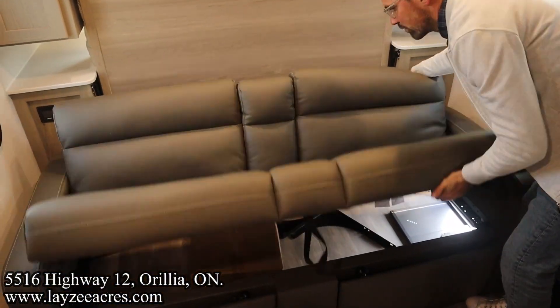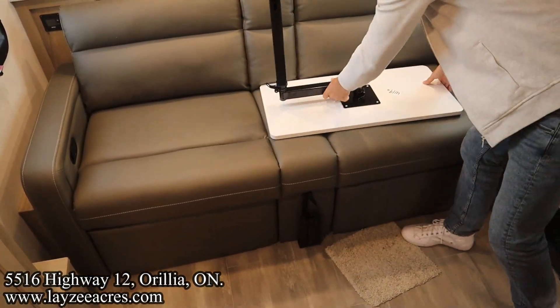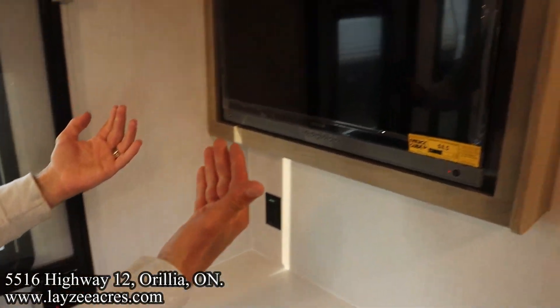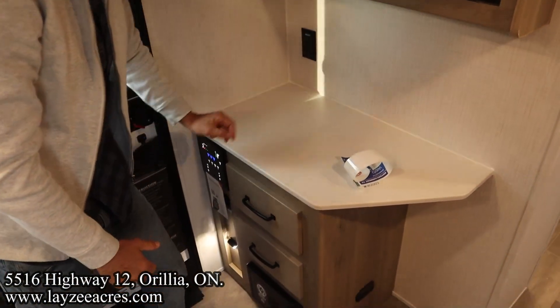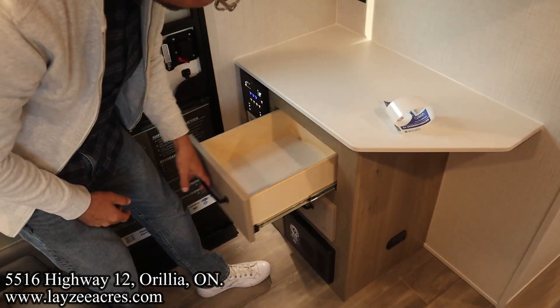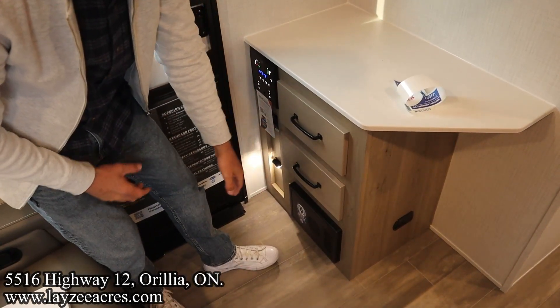Slick. When I'm sitting here on the couch I've got a great view of the TV right across from me — it's a 12-volt TV. I've got a hutch here with a receptacle. Our controls for everything are down here and there is an app you can get on your phone for that. A couple of nice drawers in through here, and right there are your breakers and your fuses.